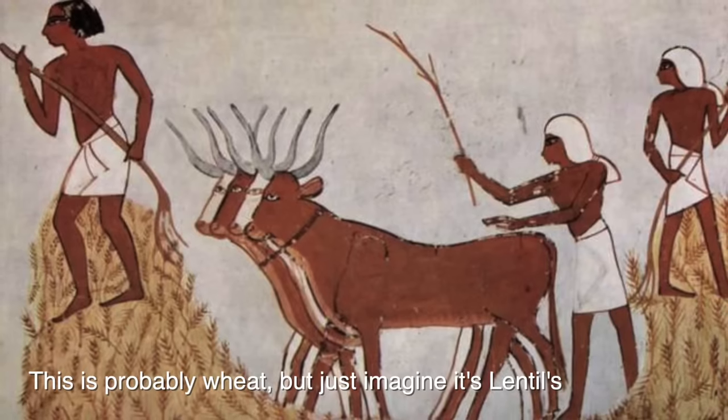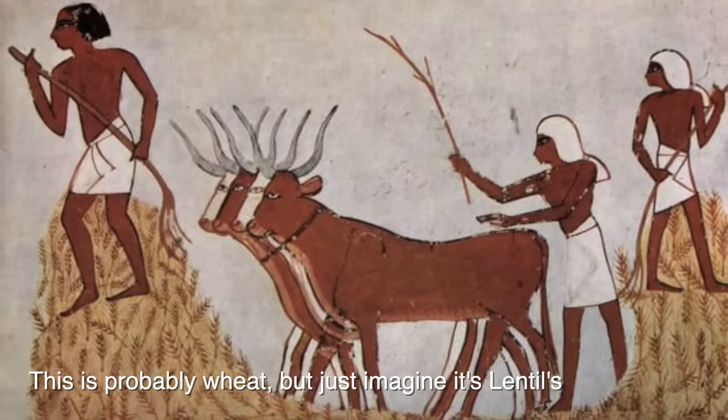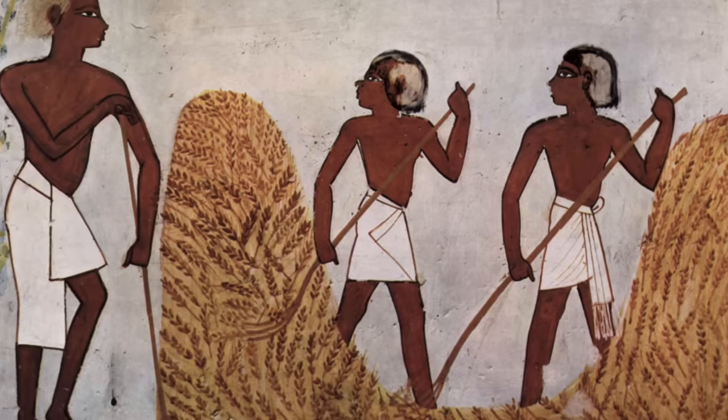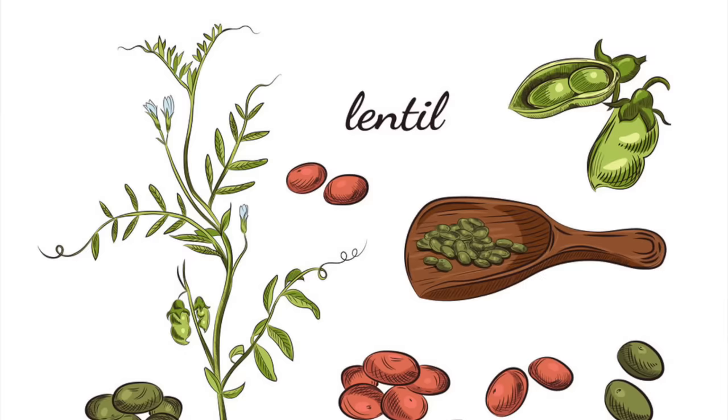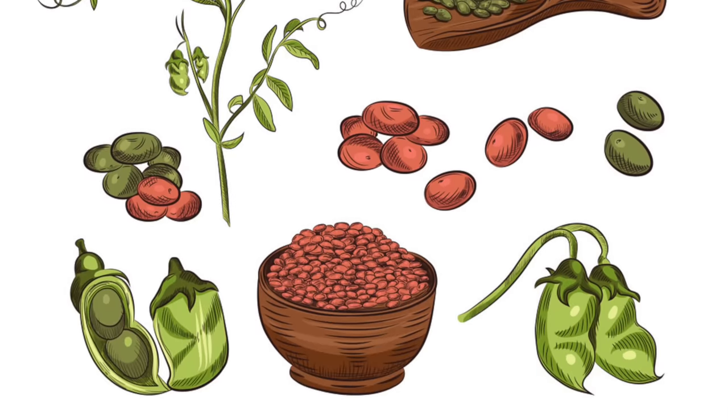Let's talk a little bit about the history of the lentil. Lentils are a really ancient food — they were actually first harvested over 8,000 years ago, making it one of the first foods ever to be cultivated. Lentils are a type of pulse, along with beans and chickpeas, and the term pulse is used to describe the edible seed of legumes.